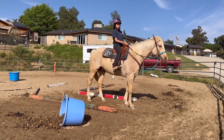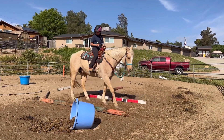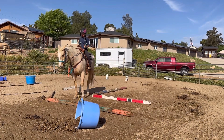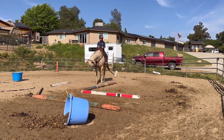Good, we're going to stop there. Now we're going to ask him to back up, and we have to try to get his hip around the corner. There you go. Very nice. And pat him.